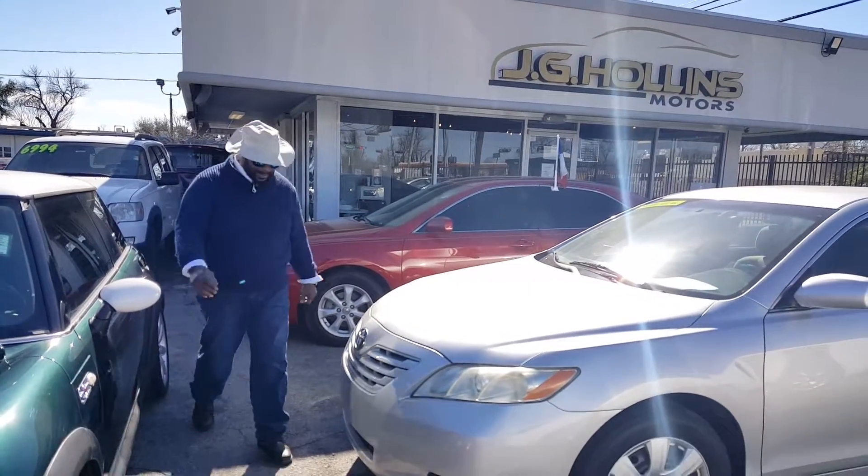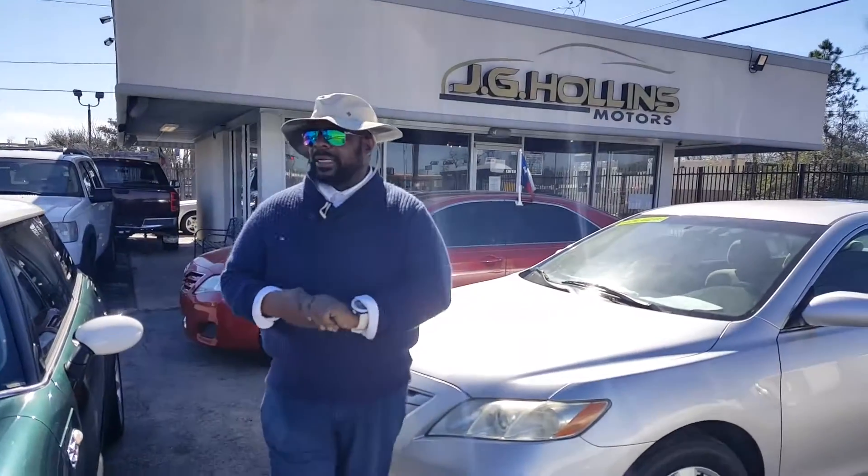Good afternoon everybody. I'm Wilf Checo down here at J.G. Holley Motors. Everybody know what the day is? Future Friday.